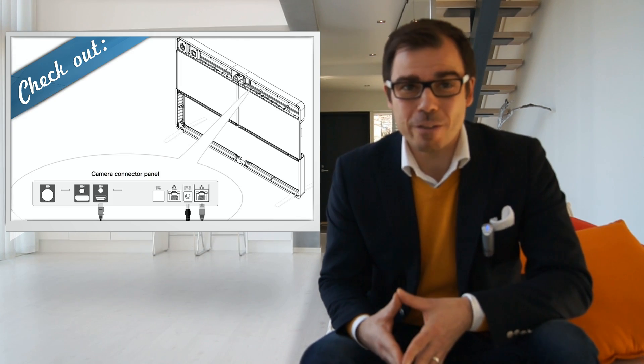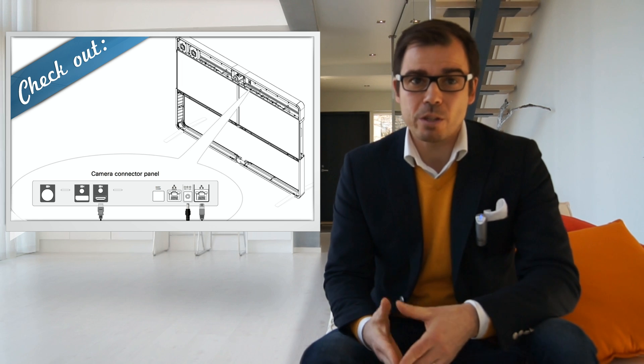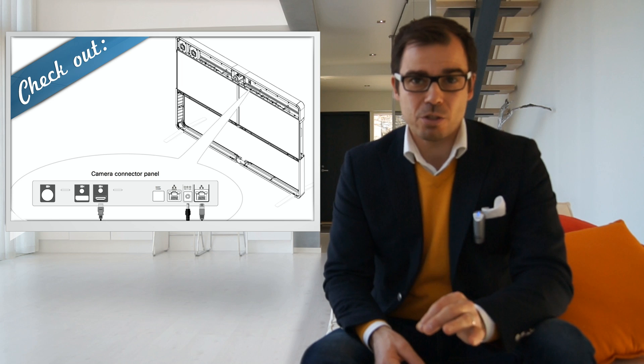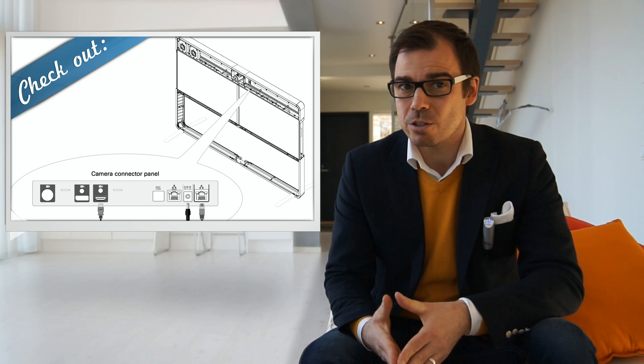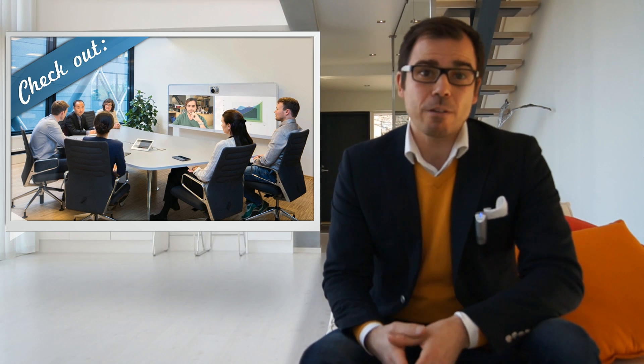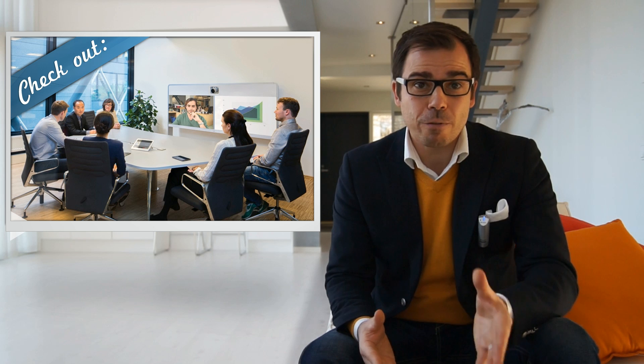1080p is built-in, and optional features include multi-site and dual camera with speaker tracking. In addition, the unit has a sliding codec, which means you simply slide the codec in from the side of the unit — really love the design. List price without options is said to be roughly 30% cheaper than the Profile 55 with dual screens and a C60 codec.